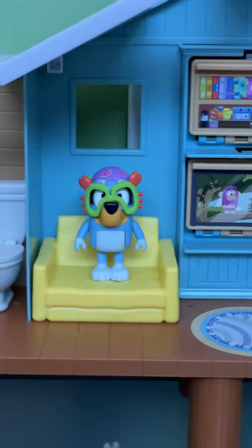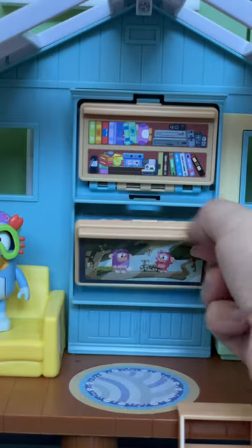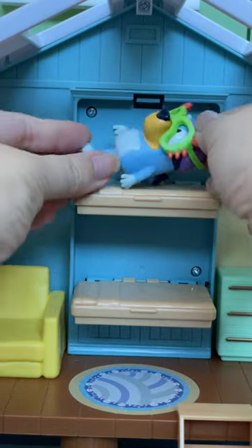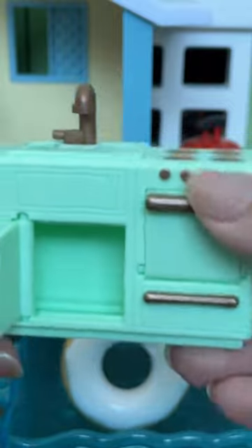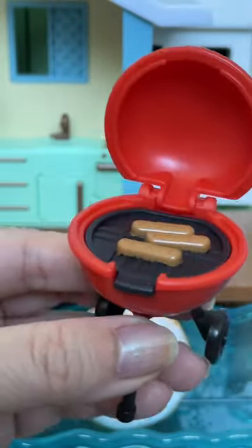We've got a bathroom. Inside Bluey's living room you can convert the TV and the shelving to a bunk bed in case Bluey gets tired. If Bluey gets hungry there's a kitchen and even a little grill to make hot dogs.